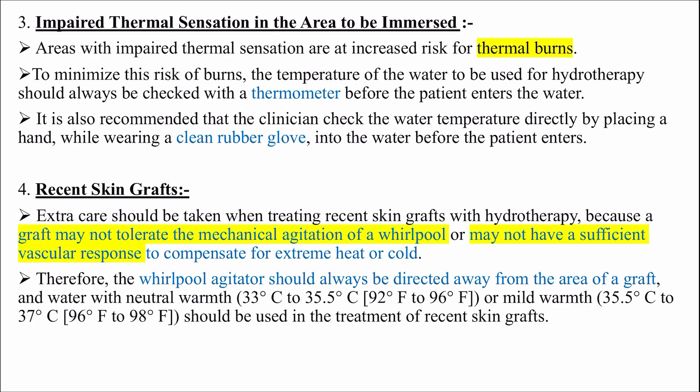Impaired thermal sensation in area to be immersed: areas with impaired thermal sensation are at increased risk for thermal burns. To minimize this risk, the temperature of the water should always be checked with a thermometer before the patient enters the water. It is also recommended that the clinician check the water temperature directly by placing a hand while wearing a clean rubber glove into the water before the patient enters.